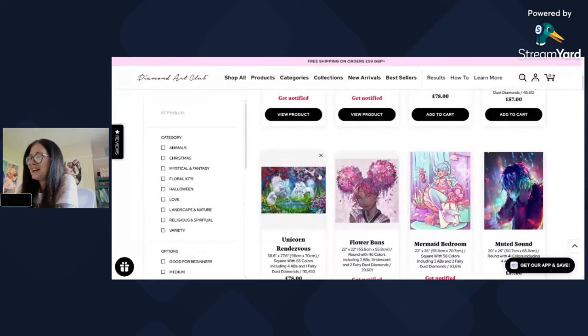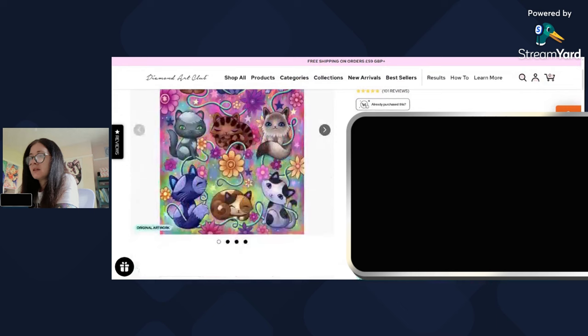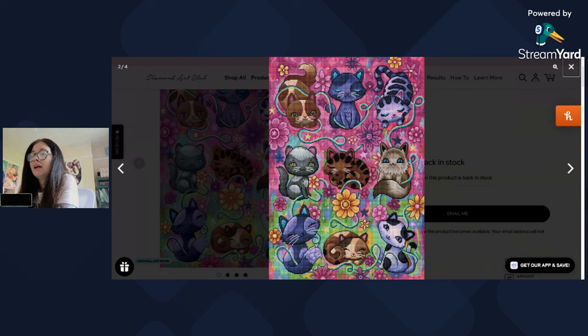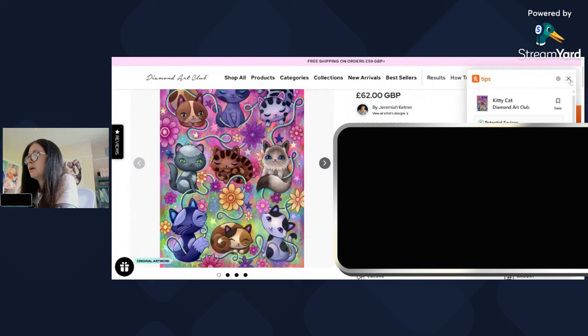The next one is 'Kitty Cat' — this is an older one by Jeremiah Kettner, also out of stock. Square diamonds, 52 colors with three ABs, 56 by 79 centimeters, so a pretty average size. I really like the colors in this one — that was why I put it on my wish list. The colors are beautiful and the rendering doesn't look bad because all the kittens are fairly big. They don't have a completed picture since this is an older kit, but I do really like this one.